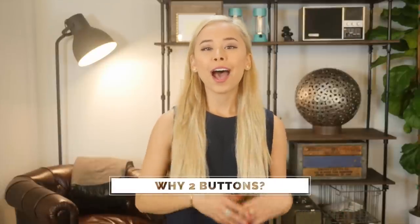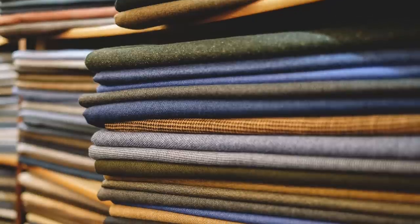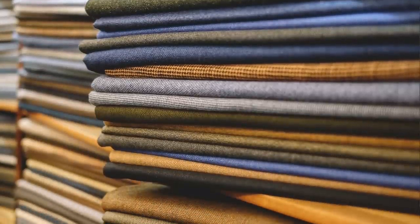So why two buttons? I have some older clients with three-button suits they absolutely love that they bought in the 90s — it looks horrible on them and elongates their upper body relative to their lower body. I also have younger clients who want the one-button suit, thinking it looks great, and I just tell them: in two years it's not going to look good. Two buttons is the timeless choice.